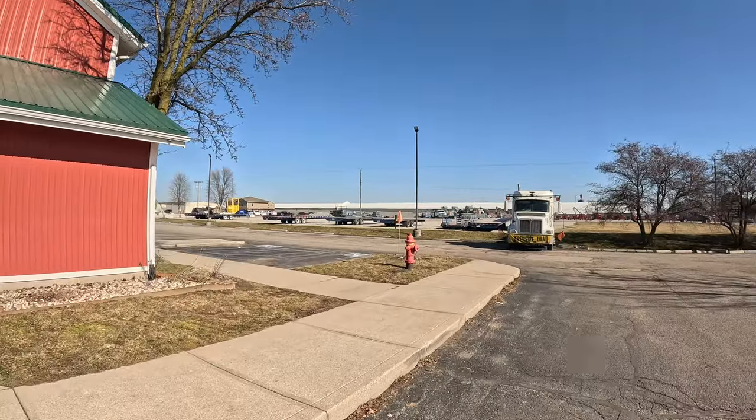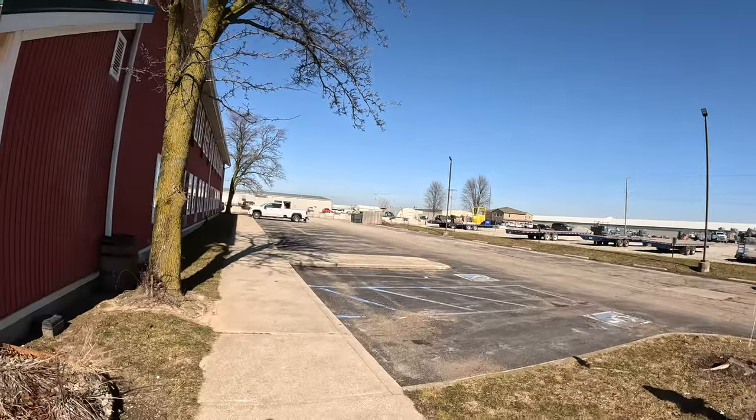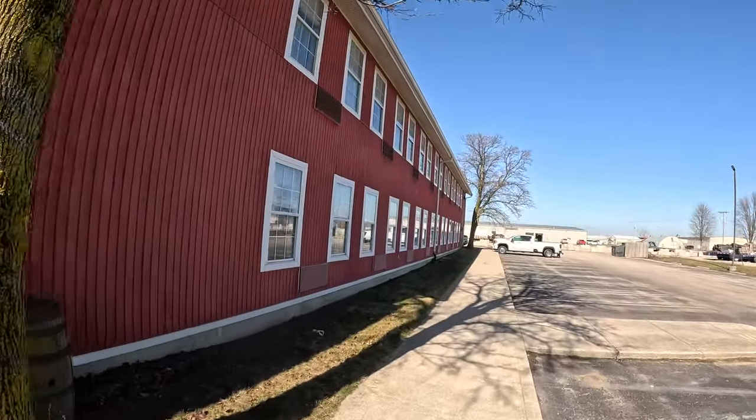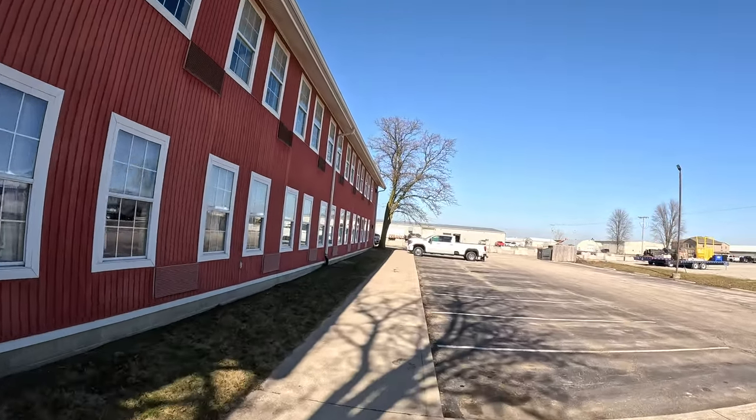I just wanted to throw this little walkthrough in here. Last night this whole parking lot was full of big trucks — fifth wheels, camper trailers, all hauling RVs.